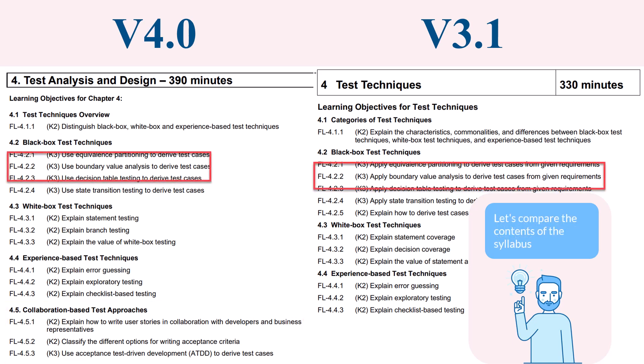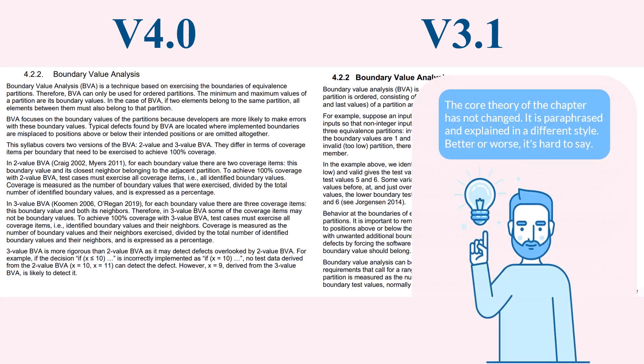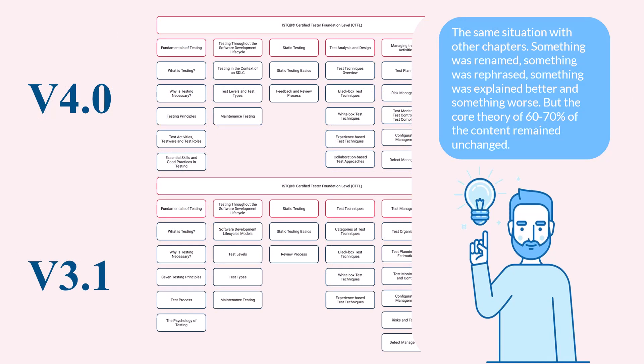Of course, not only the structure of the chapter has changed, but also the content. For example, BVA — Boundary Value Analysis test technique. If we check the content of the paragraph, we notice it's not the same; the content itself has changed. But the core theory of the chapter has not changed — it is paraphrased and explained in a different style, better or worse it's hard to say. The same situation applies to other chapters: something was renamed, something was rephrased, something was explained better, and something worse. But the core theory — 60–70% of the content — remained unchanged.